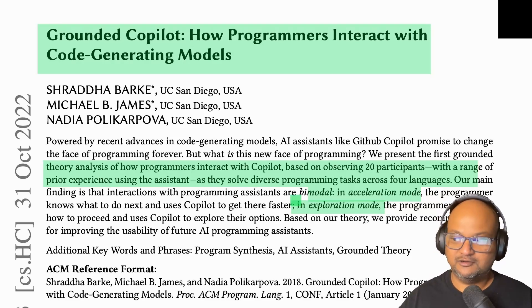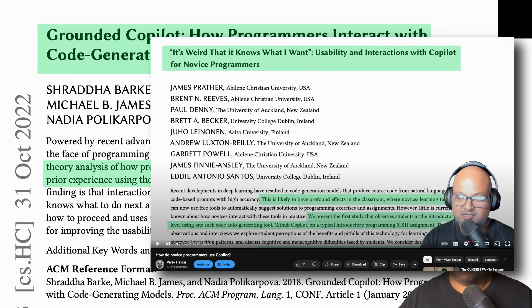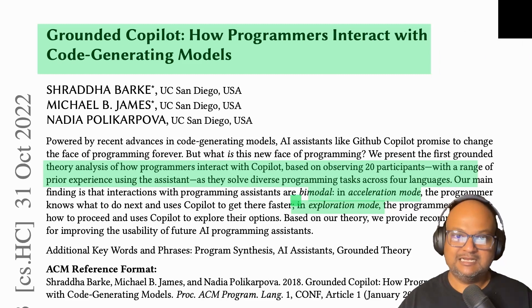Hi folks, welcome back. I hope you're all doing well. A couple of weeks ago on this channel I looked at a paper that studied how novice programmers — students mostly — used Copilot and the patterns of behavior that emerged from that kind of usage.